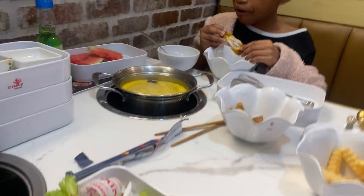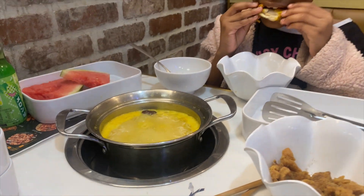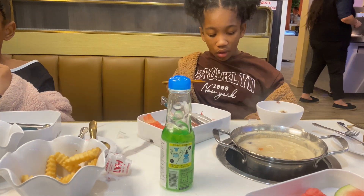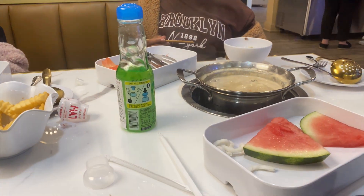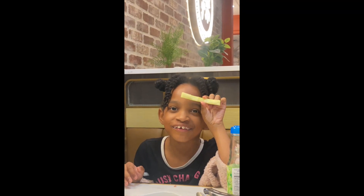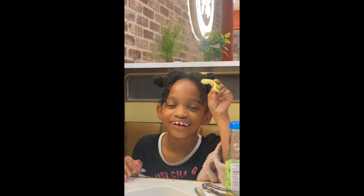Overall I think the girls really enjoyed their experience. One daughter only had noodles and a few shrimp, but they were really tearing up that watermelon — I'd say they had almost a whole watermelon. Here's how much they enjoyed it: she ate down to the white part! Thanks for watching, bye!